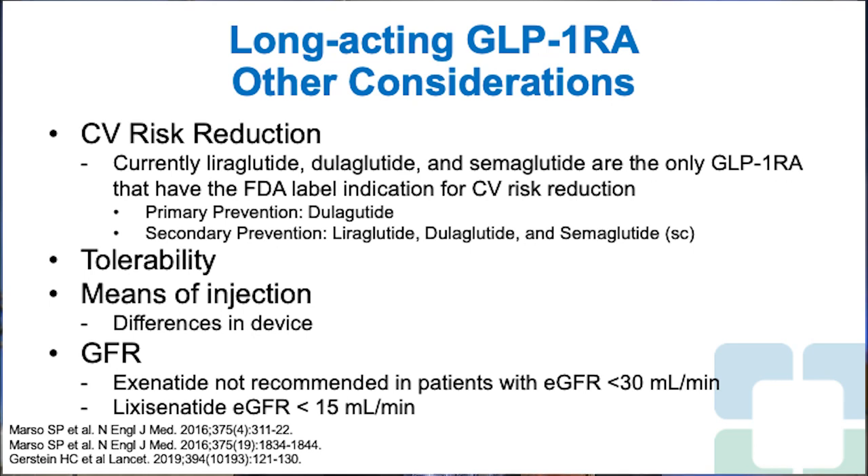Tolerability is also important. Just because a patient doesn't tolerate one medicine doesn't mean they wouldn't tolerate another. I generally will try at least two GLP-1 receptor agonists in my patients before moving on to another class, simply because of the tremendous benefit these medications provide. The means of injection is also important — some are auto-injectors that are very easy to use and don't require dialing of the dose or placing a pen needle, so they would be more appropriate for patients with dexterity issues.